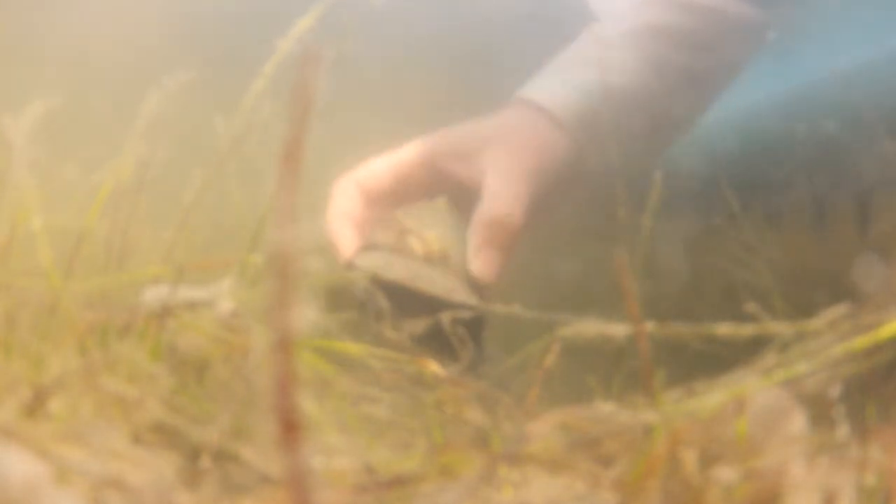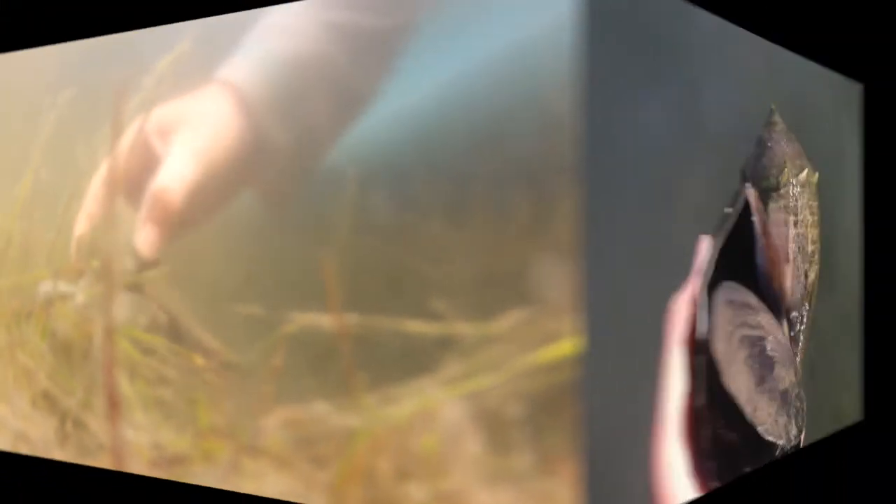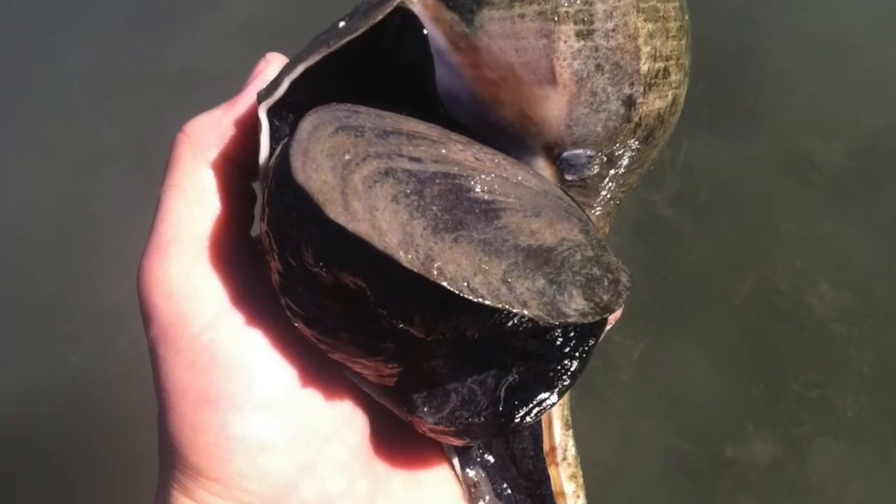The lightning whelk is Florida's second largest gastropod in our waterways. It's also Florida's only left-handed shell. This shell can grow to be over 16 inches and 20 years old. Another example of the lightning whelk egg casing is seen here. This spirally design is sometimes referred to as a mermaid's necklace. Each one of these circular pods holds 30 to 50 lightning whelk eggs.